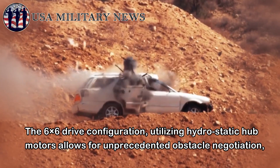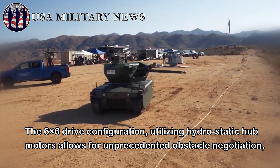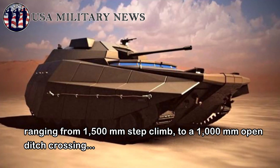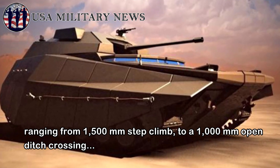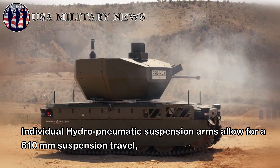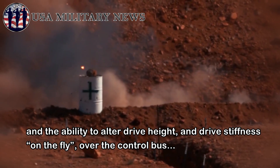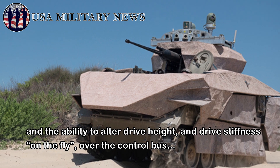The 6x6 drive configuration utilizing hydrostatic hub motors allows for unprecedented obstacle negotiation, ranging from a 1,500mm step climb to a 1,000mm open ditch crossing. Individual hydro-pneumatic suspension arms allow for 610mm of suspension travel, and the ability to alter drive height and drive stiffness on the fly over the control bus.